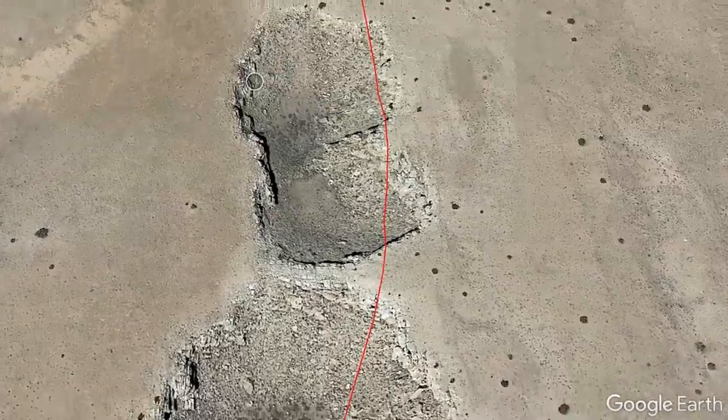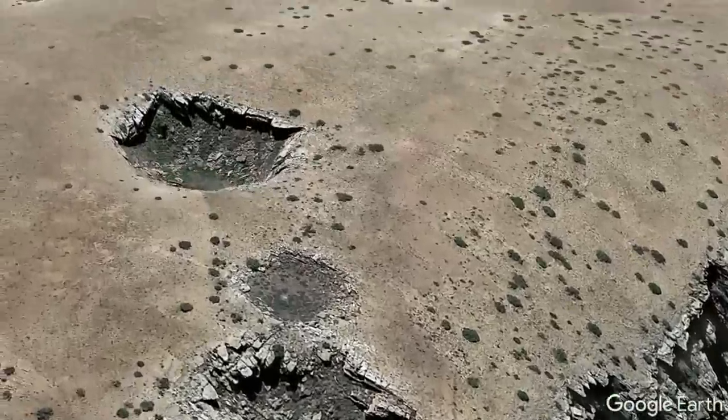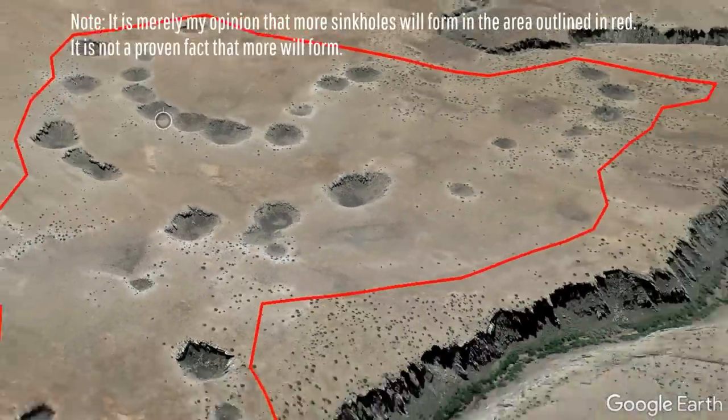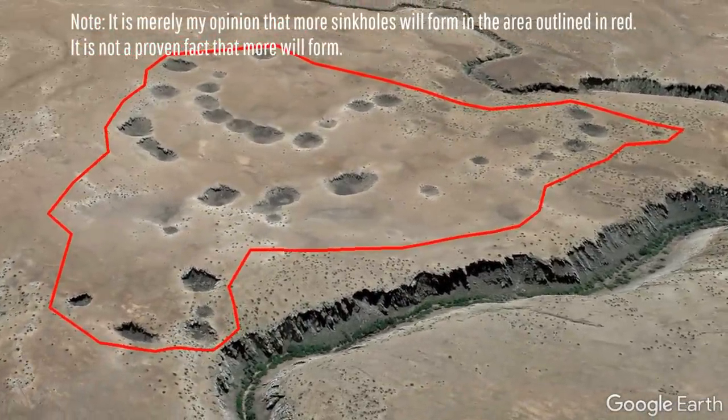The outer layer appears younger, while the inner layers appear older and slightly shallower. Over the next several million years, more sinkholes will continue to pop up in the landscape, and there is a good indication that if thorough scans of the ground were made, more void spaces just below the surface will be detected within sections of the area outlined in red.